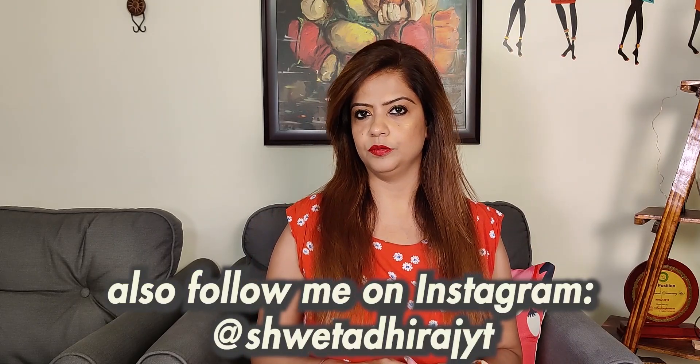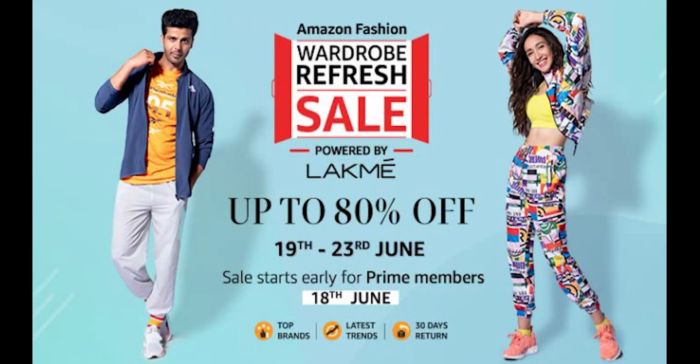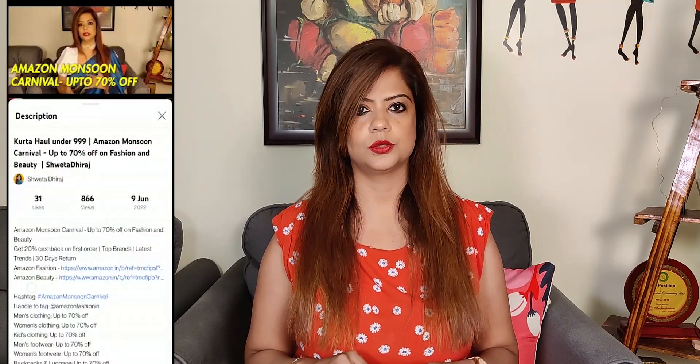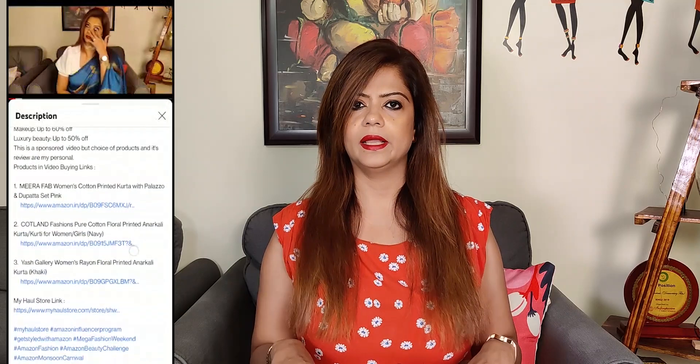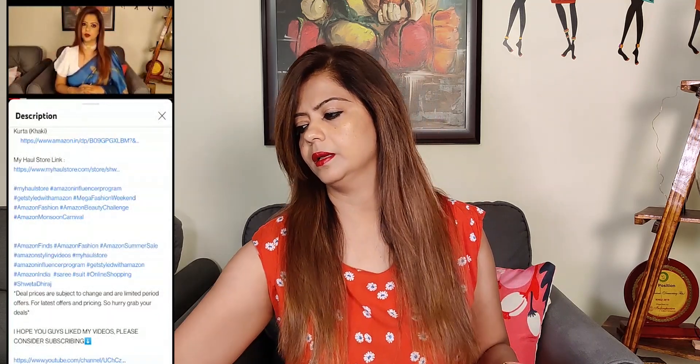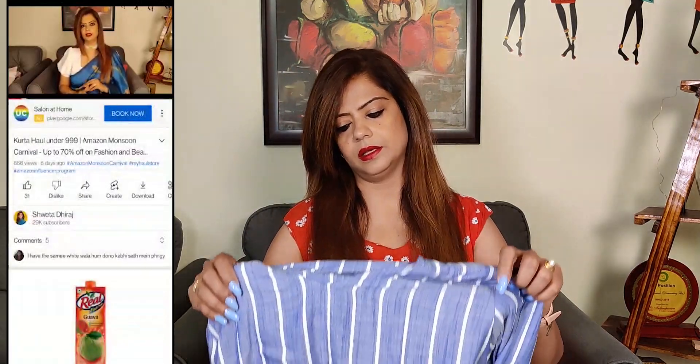So let's start without any further ado. In the video I will show you all the dresses, and I will add pictures along with prices on the screen so you can check it out. I will also add a single haul store link so you can click on that and see all the dresses in one place without clicking different links. If you want to buy them, you can. So let's start with our first dress.